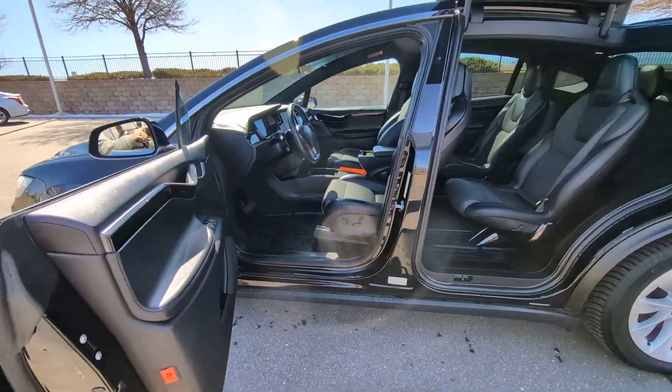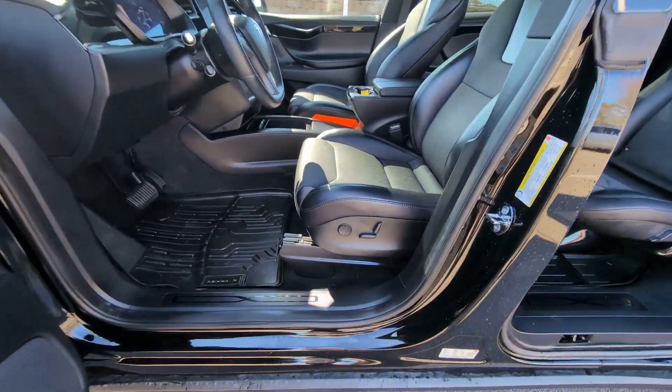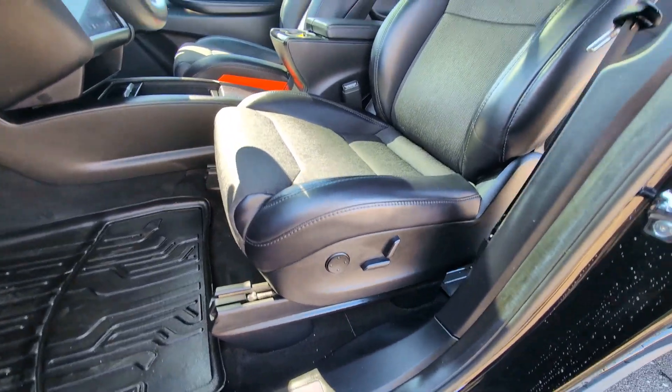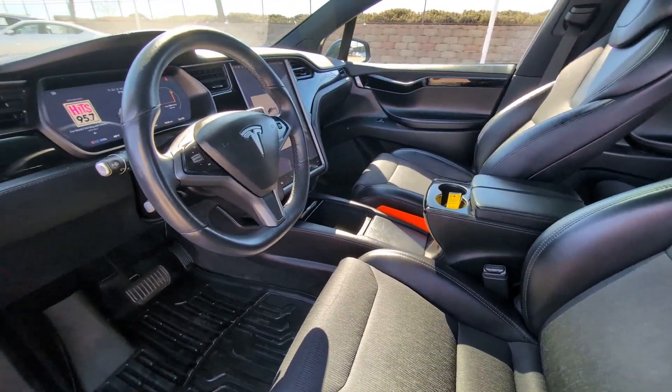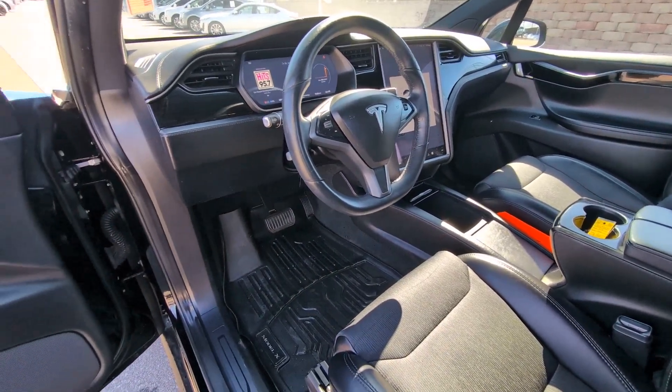Heated steering wheel, navigation system, keyless entry, fog lamps, power lift gate, power passenger seat, satellite radio, heated rear seat, heated mirrors, backup camera.